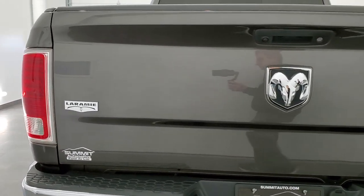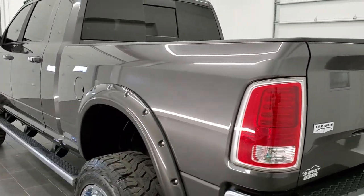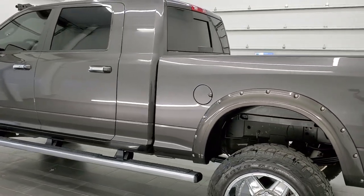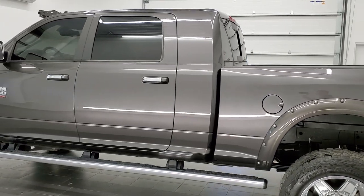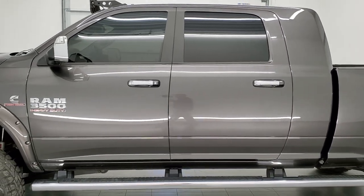This vehicle has the 6.7 liter Cummins Diesel. It has been fully safetied and inspected by our service shop. It has a fresh oil and filter change. All the fluids have been checked and topped off and this truck is 100% ready to go.